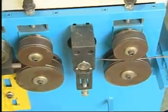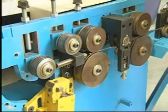Applications: all sizes of wire curling on steel, iron, copper, and aluminum.